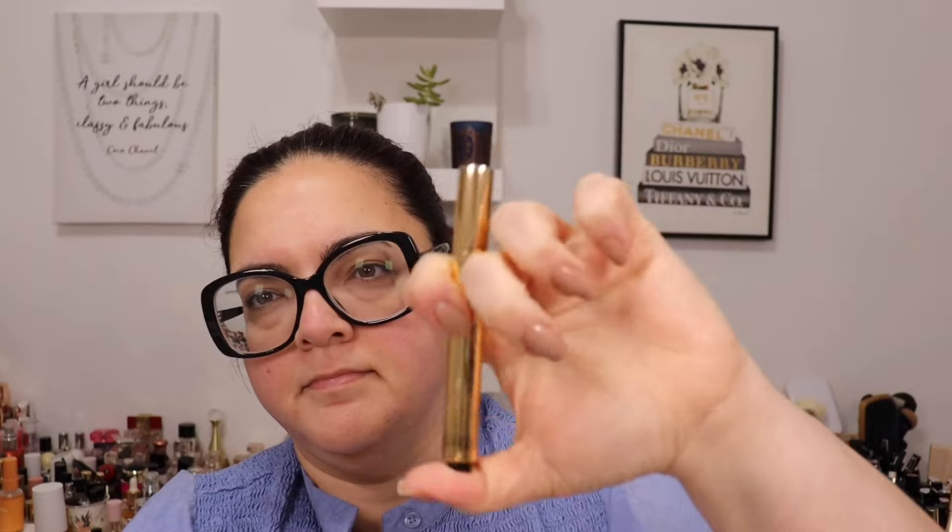I got a couple of things from YSL. I got two shades of the Touche Éclat Radiant Touch — shade 1 and shade 0. Shade 0 is the Luminous Milk and shade 1 is the Luminous Radiance. They have a brush and you just pump it from the bottom. Thank you, YSL.